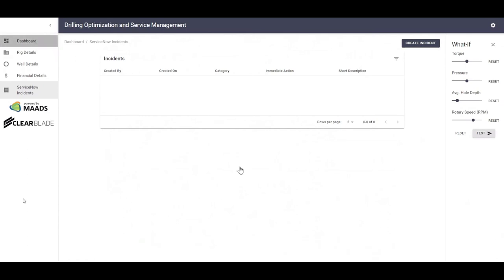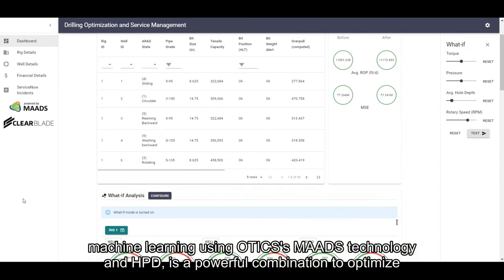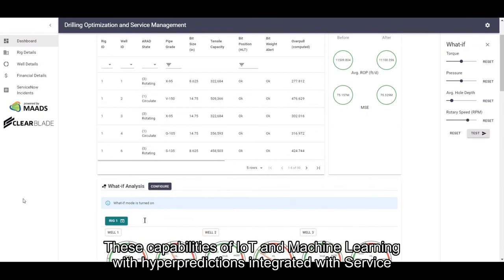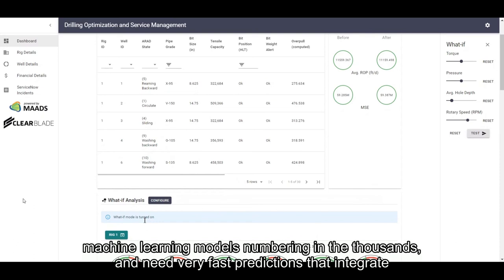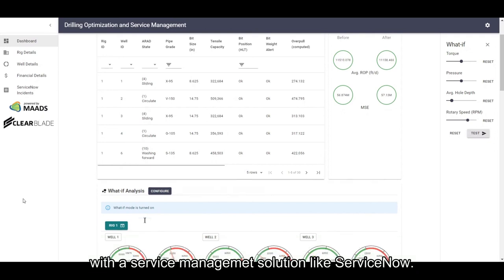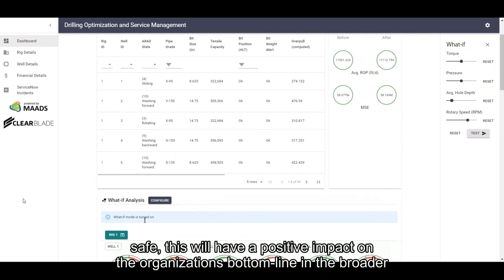Going back to the dashboard — there you have it. The integration of IoT data using ClearBlade technology with advanced machine learning using Audix's MADS technology and HPD is a powerful combination to optimize drilling operations, leading to hundreds of thousands of dollars in cost savings. These capabilities of IoT and machine learning with hyper prediction integration with service management can be transferred to any business domain that has lots of data requiring individual machine learning models numbering in the thousands and needing very fast predictions that integrate with service management solutions like ServiceNow. The goal of our solution is to ensure operations are continuously optimized while keeping employees safe, which will have a positive impact on the organization's bottom line.